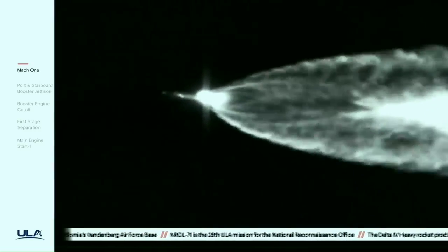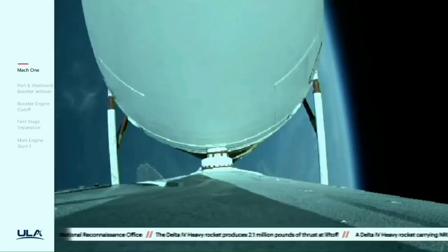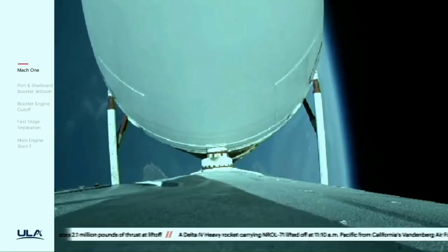Burning propellant at a rate of almost 5,000 pounds per second. Two minutes, 55 seconds in. Vehicle body rates continue to look good. Now at three minutes — vehicle is now passing Mach 5.